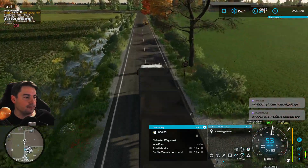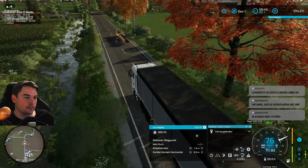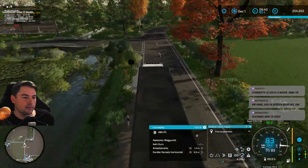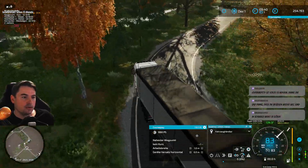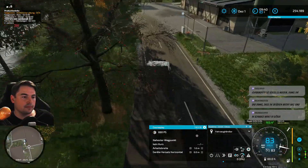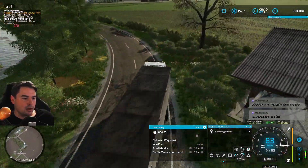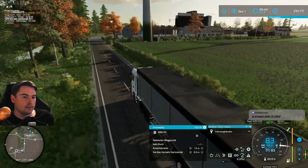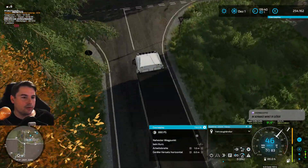Achtung – Förderband auf der Straße! Müssen wir nicht drauf warten. Wir können ja schon mal vorfahren und die Autodrive-Anbindung basteln. Ja, jetzt heißt es aber wirklich mal sparen – 250.000 haben wir.